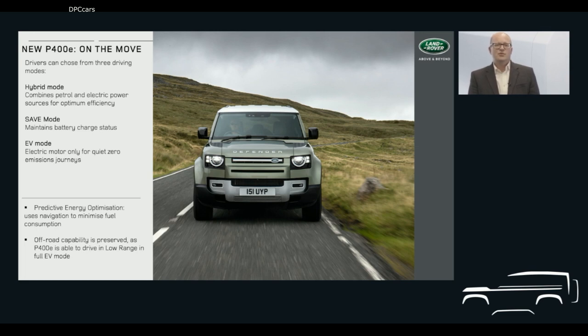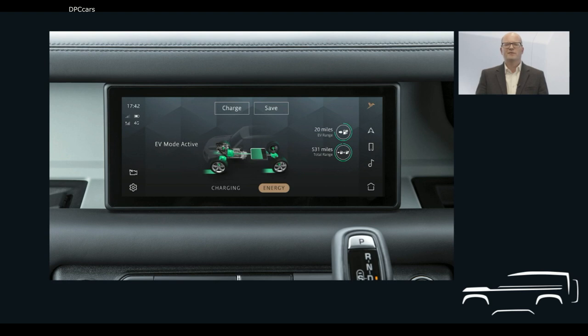Once you're on the move, drivers can choose how to deploy the electric energy stored in the battery with three different modes. Hybrid mode is the default driving mode and combines electric and petrol power for optimum efficiency on any journey. This can be combined with a predictive energy optimisation feature which uses navigation information to select the most efficient powertrain mix during your journey. Save mode maintains the battery charge level so the driver can choose to use it at a specific point, for instance when driving into urban areas. In EV mode, New Defender can drive up to 43 kilometres or 27 miles using silent, zero-emissions electric power at speeds up to 85 miles per hour.